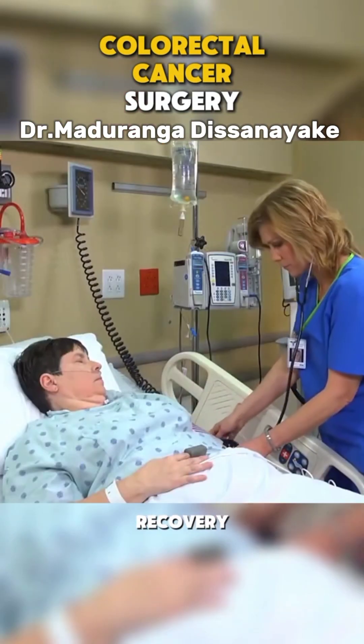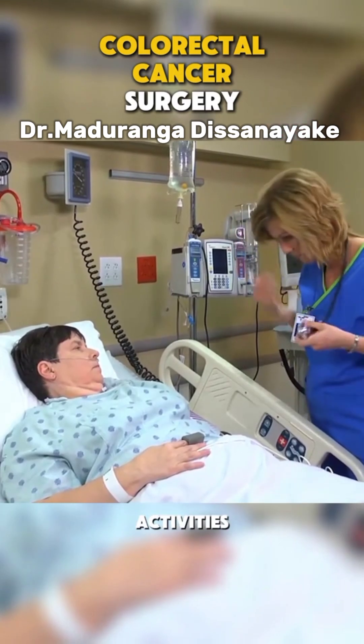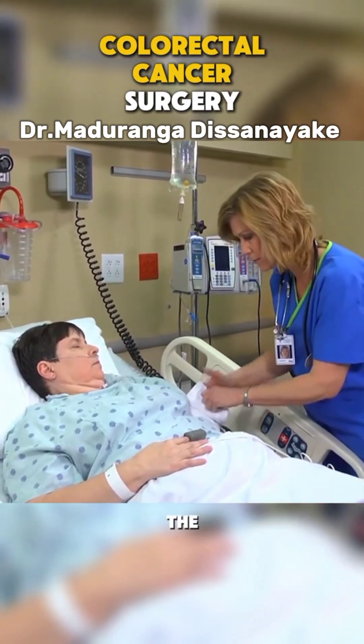After surgery, recovery time can vary. Many patients resume normal activities in weeks, but it depends on the complexity of the surgery.